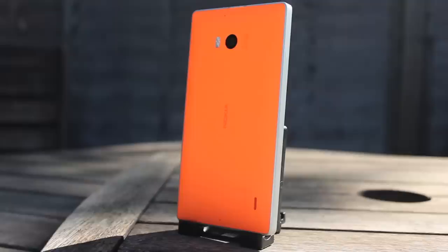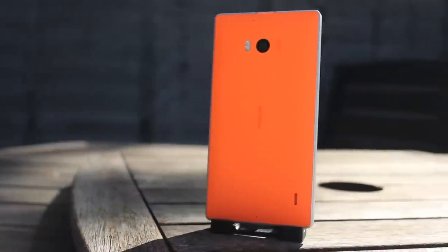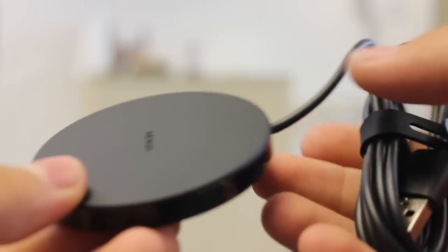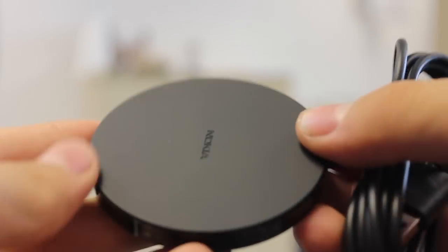The positives: a solid, chunky design that gives the 930 strength and a robust feel in the hand. A good use of materials — an aluminium frame with a polycarbonate back panel which comes in a range of colours. Qi wireless charging is included as standard out of the box, complete with a wireless charging plate.